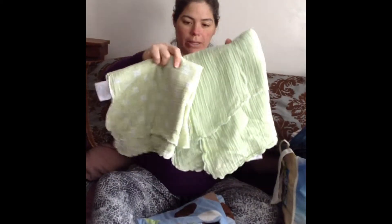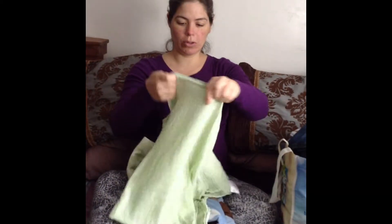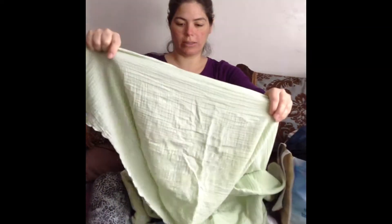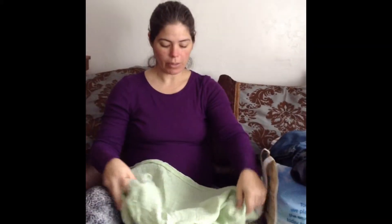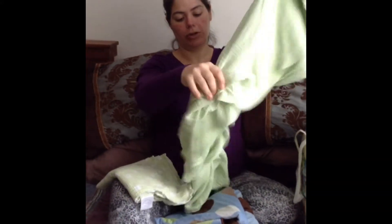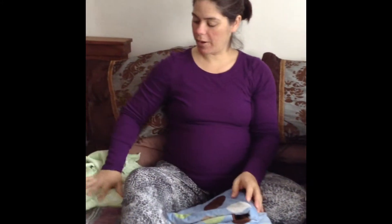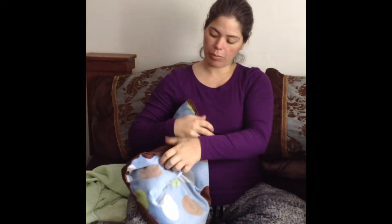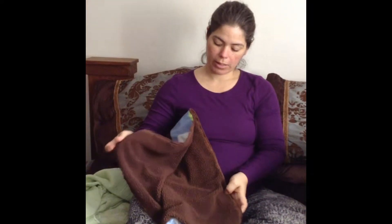I got these two blankets. They're those real thin Aden and Anais blankets. I got both of those for a dollar for the two of them, and they're a little bit bigger, more like nice swaddle blankets, so those would be nice. And then I got this blankie, and it's brown on the inside. I think I'm going to take that other one I got and resell it.